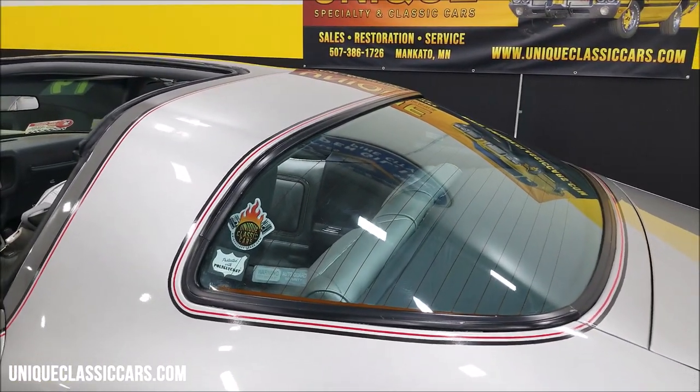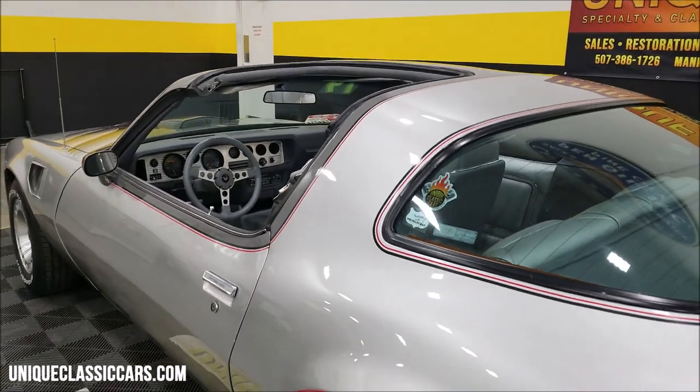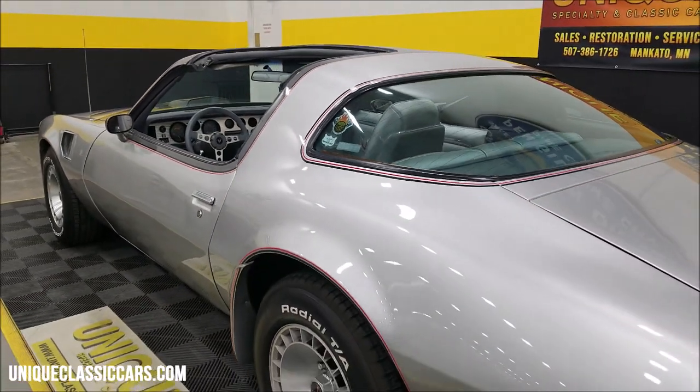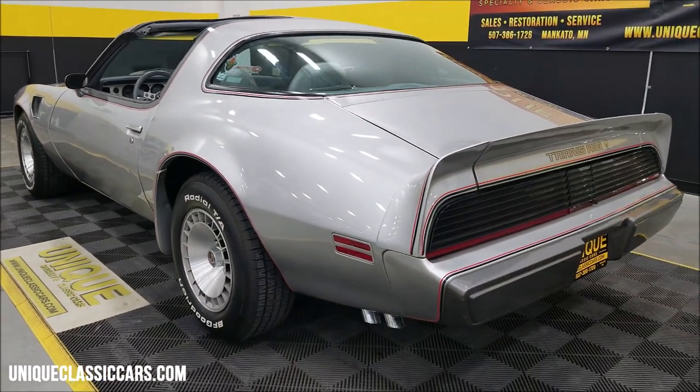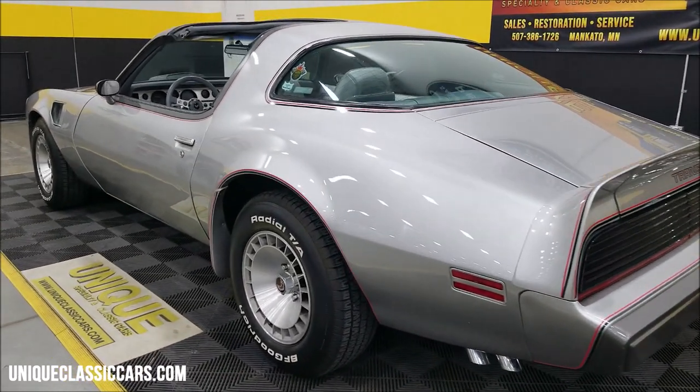Rear defrost. Power window car. Most anniversary ones are pretty nicely equipped. Check out the still pictures if you want to see the options.